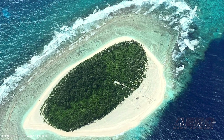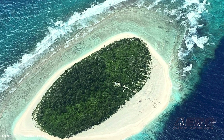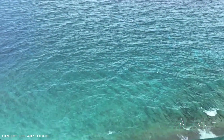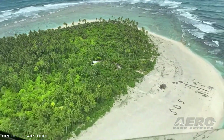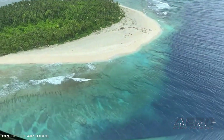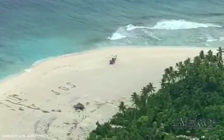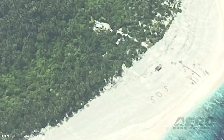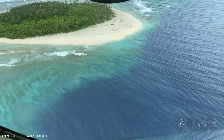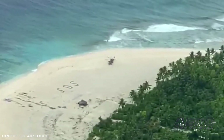During a search-and-rescue mission, guardsmen from the 203rd Refueling Squadron, Hawaii Air National Guard, and the 171st Air Refueling Wing located three mariners who had been missing since July 29th. The mariners planned to travel 21 nautical miles in a 23-foot white-and-blue skiff from Puluwat Atoll to Puluwat Chuuk when they became stranded on the tiny island of Pikelot, Yap. The crew was about three hours into their search mission when they spotted an SOS next to the boat on the island's beach, then called on the Australian Navy to assist. At midnight on August 3rd, the FSS Independence arrived on scene to rescue the mariners.